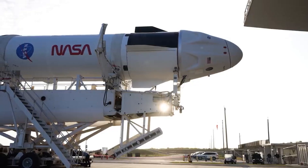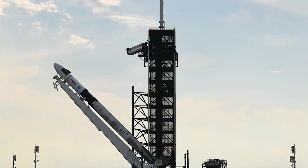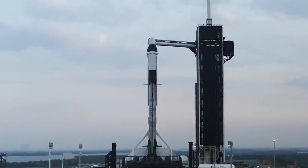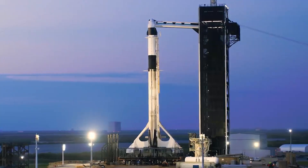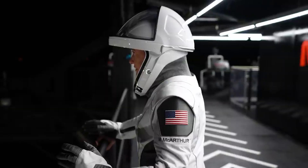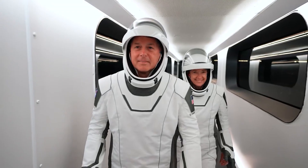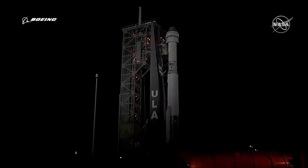NASA presently has SpaceX's Crew Dragon spacecraft to get its astronauts to and from the International Space Station. Crew Dragon has flown five largely flawless crewed missions since mid-2020. But with tensions high between the United States and Russia, NASA would very much like to have a second crewed transportation option to reach the station. That means there is high interest at NASA in Starliner's second test. Success with this test flight would likely set Boeing up to fly to the space station for the first time early in 2023.